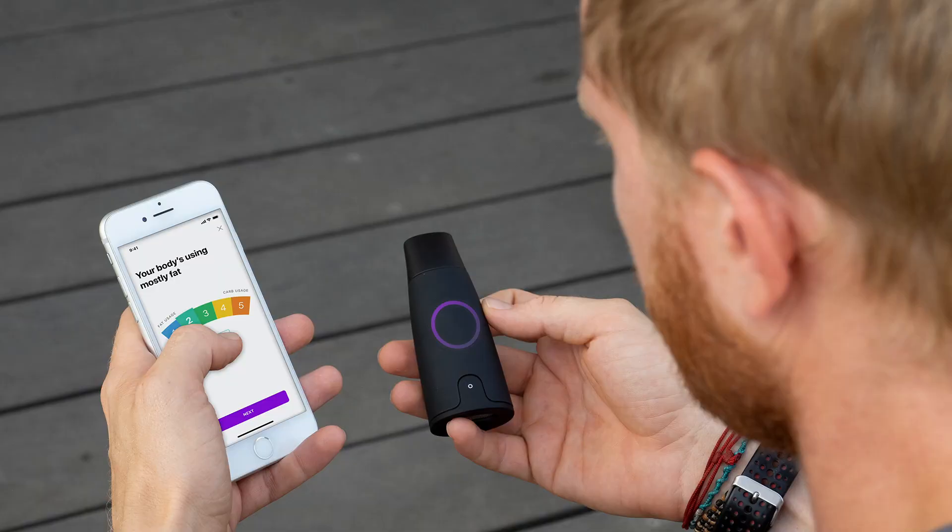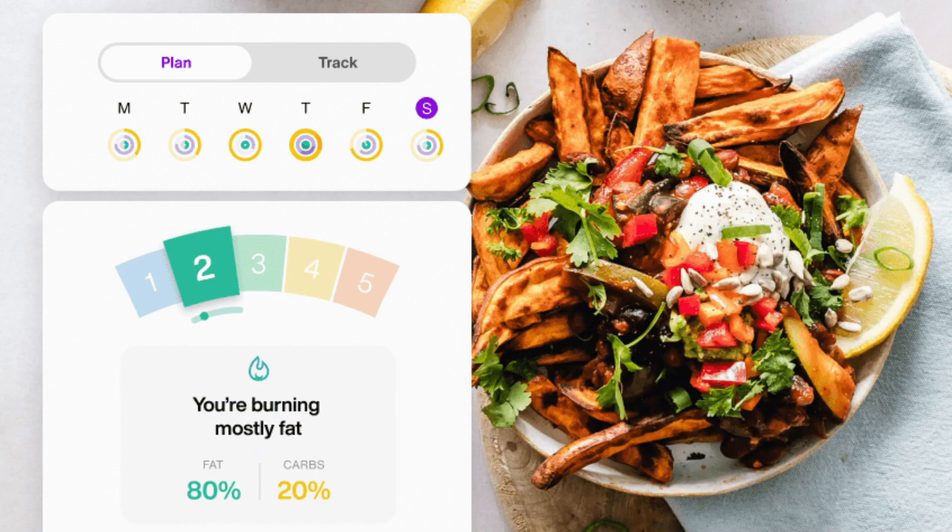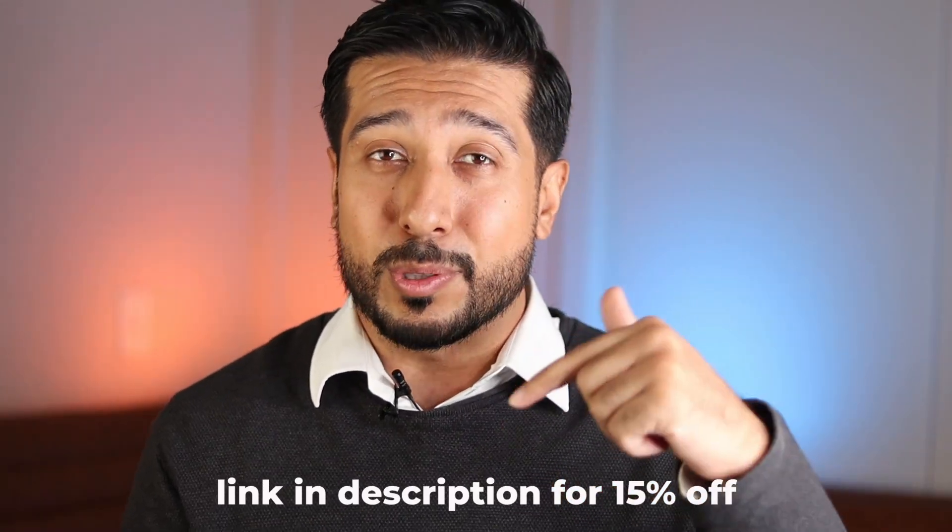I currently use the Lumen metabolism tracker because it helps me keep on top of all my nutrients and shows me how my body's processing the foods I eat. It gives you personalized meal recommendations tailored to you, which keeps you on top of your weight journey. This is one of the best game changers that's personally helped me, and the link will be in the description below.